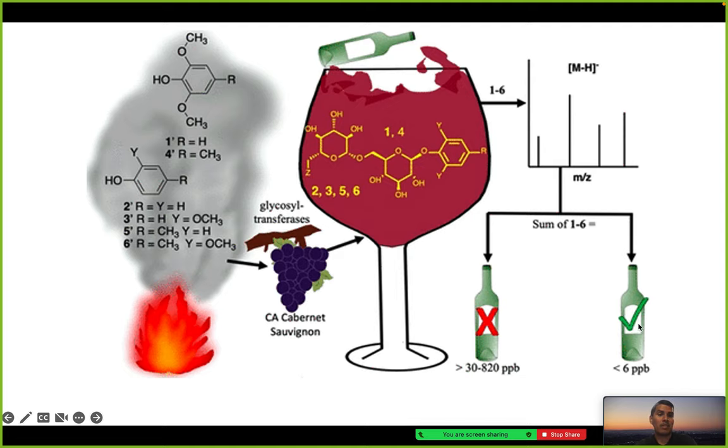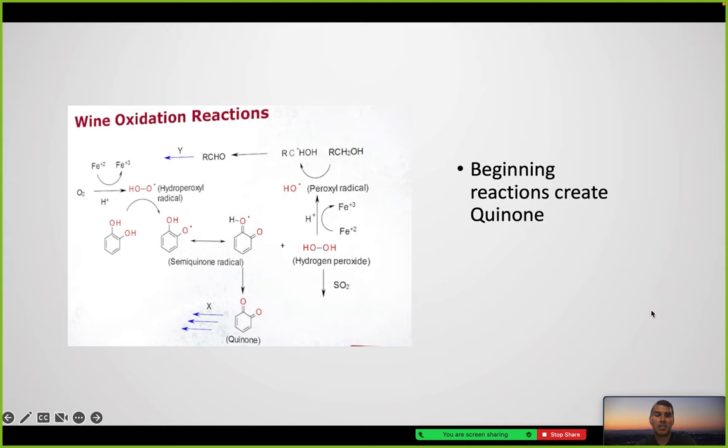This H-NMR is showing you parts per billion — the lower the value, the better the wine appears to be, as indicated by the green check mark. The beginning of the wine oxidation reaction occurs with the creation of quinone.